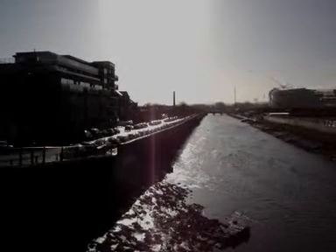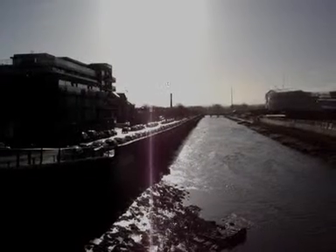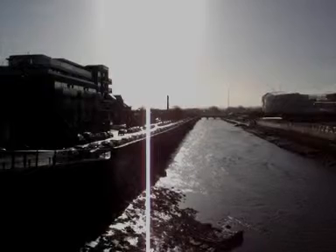The flats nearest us were built just about three or four years ago and wouldn't have been around during the flood. But the new apartments just past them were there at the time and would have had their car parks flooded.